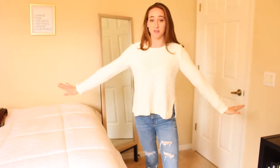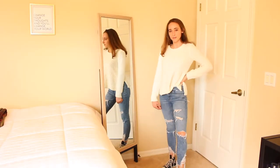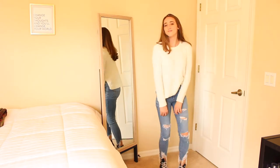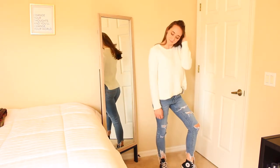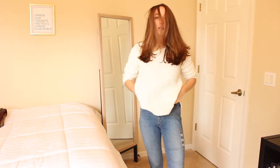This sweater is super cute — it's just a plain white knit sweater. I got it from TJ Maxx also. I like to tuck in a little bit of it. It's a little warm right now for wearing it, but I like it.